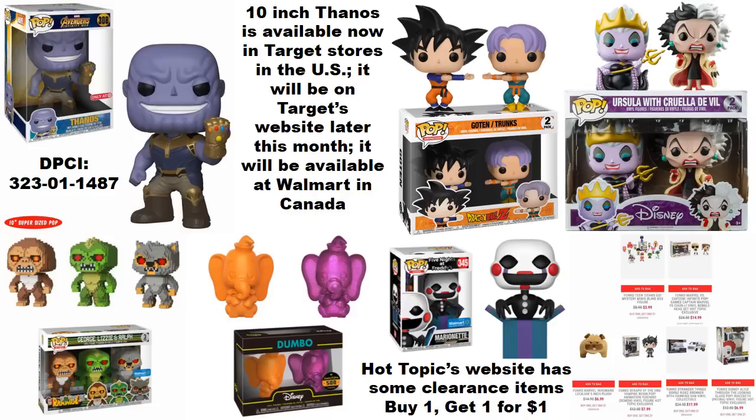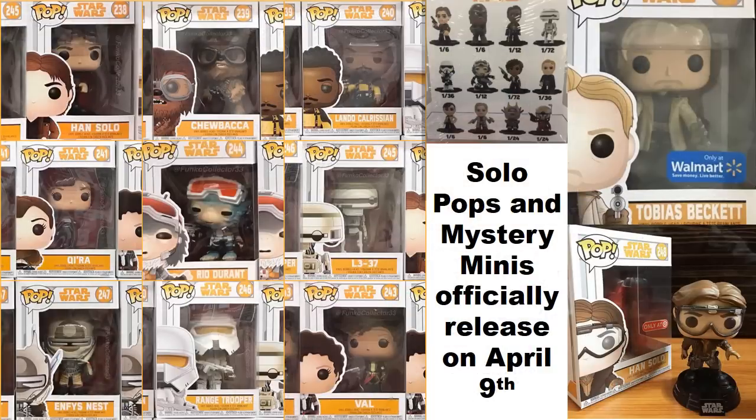The Marionette, relating to Five Nights at Freddy's, is available on Walmart's website and I'll try to have a link in the description. With Walmart shipping, it's ideal to inspect in store, but some people do have good experiences with their shipping. I'd also strongly suggest checking out Hot Topic's website — they have a lot of figures on sale, some on clearance at buy one get one for a dollar, so it's worth going through the list, especially if you're a new collector.